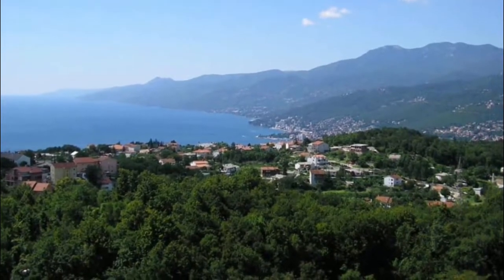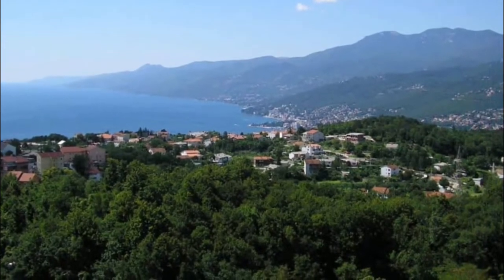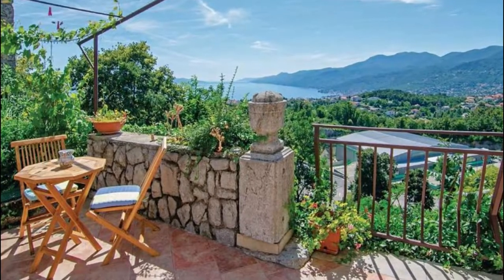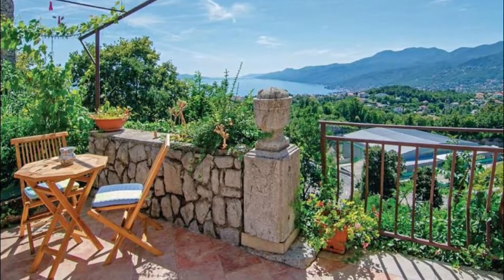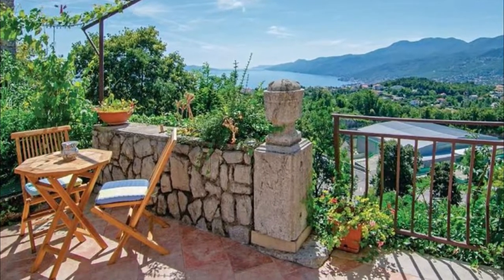Number five: Kastav. Ten kilometers up the coast from Rijeka is this little stone town on high ground, 365 meters above the sea. The streets of the 16th-century core are just right if you want to escape Rijeka. In fact, many Rijekans come to Kastav in summer for the many concerts and festivals held at this scenic spot.